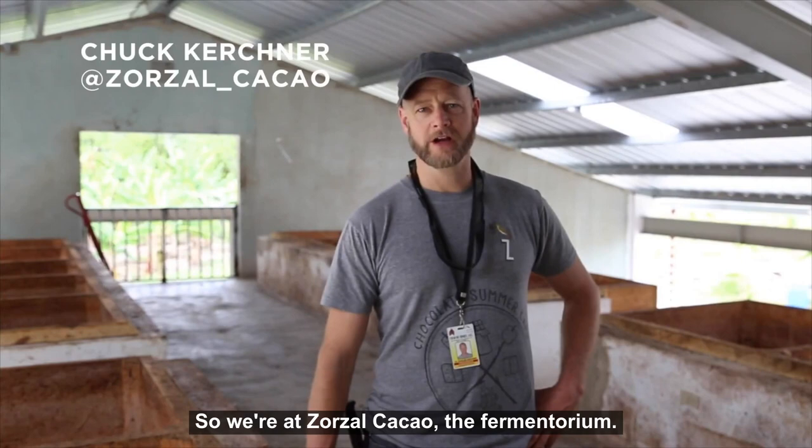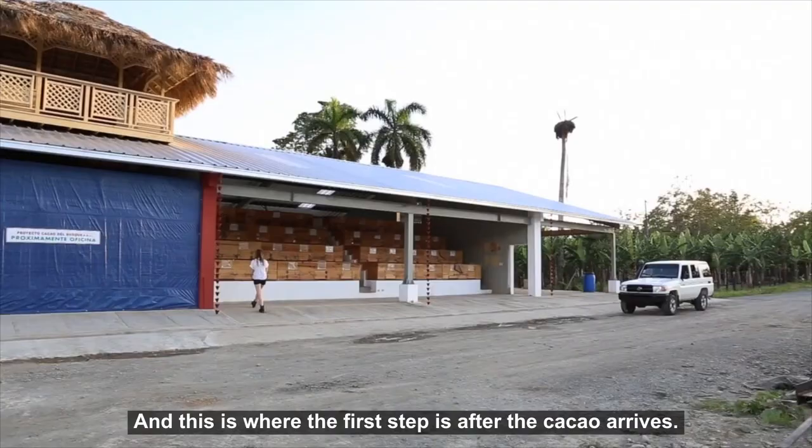Hi everybody, today we're going to go on a field trip to the Dominican Republic and hang out with Chuck from Zorzal Cacao. This episode is really good because Chuck goes into a deep dive of what's actually going on in fermentation. They've got a really good facility set up, a really good protocol, and it's helping them get really good cacao — so we'll see you there.